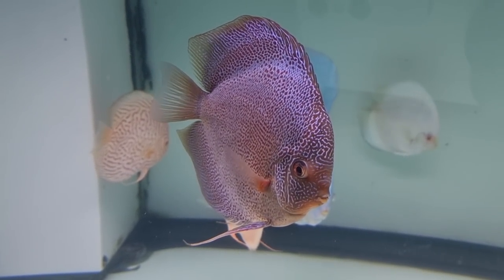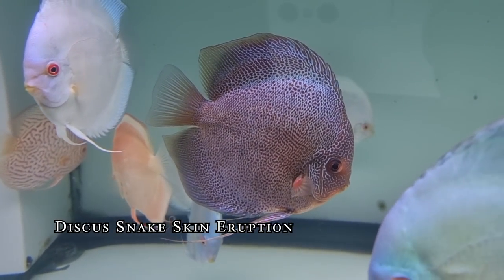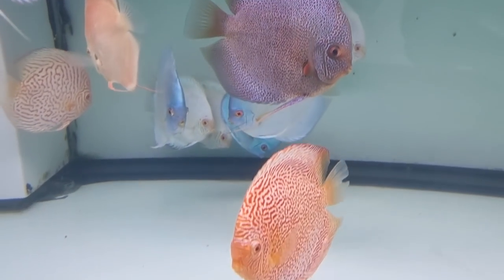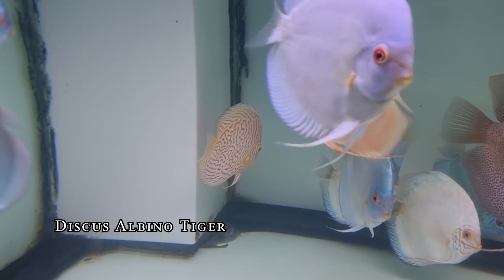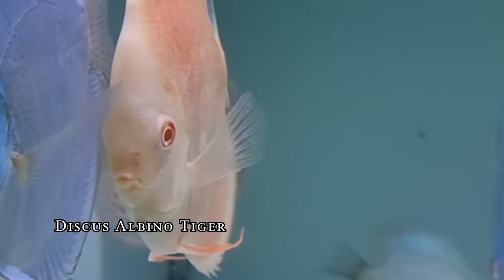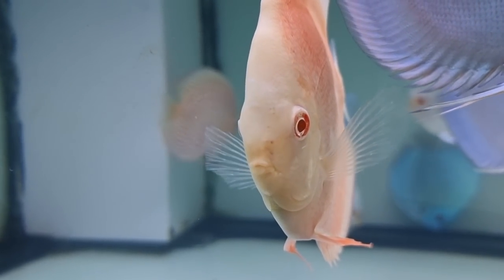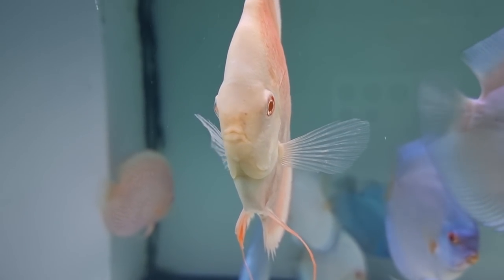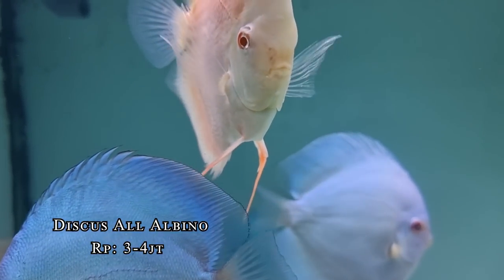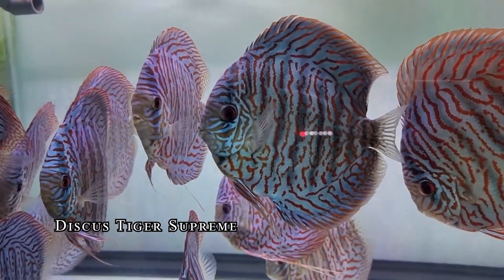Behind this tank is Albino Tiger. For albino Discus, the characteristic is red eyes — like lutino in birds. Price for albino is around 3–4 juta for large size. This one here is Tiger Supreme — named Tiger because the pattern is vertical from top to bottom. Price is around 3–4 juta. This is already adult size. From small to adult size (5 inch) takes about 1.5 years — around 1 year 8 months.